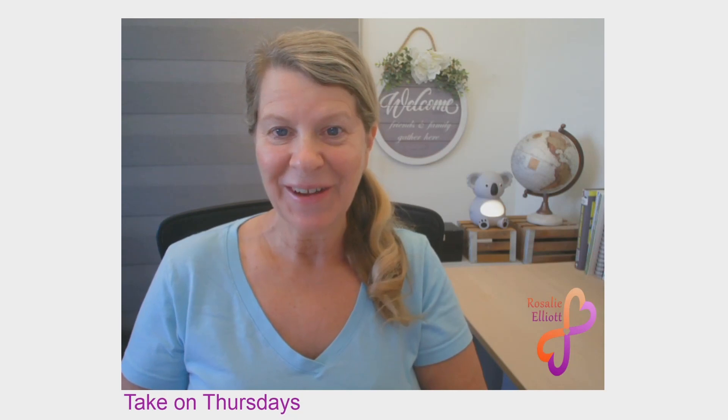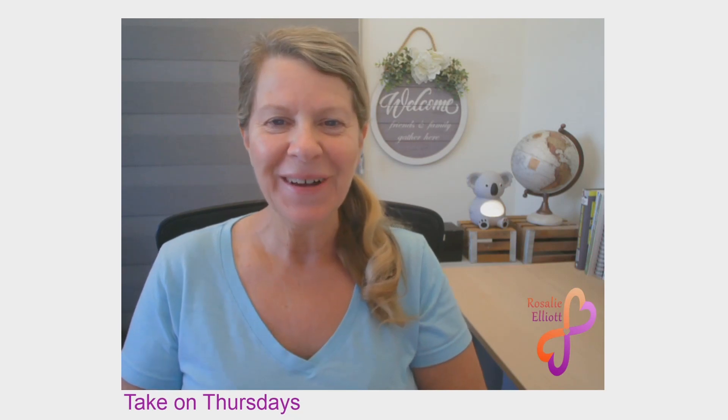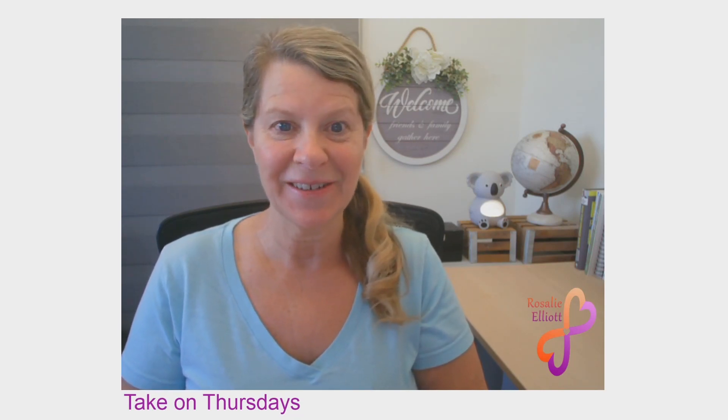Today's video has five great wild orange essential oil recipes. Are you ready for a boost of refreshment? Hi, Rosalie here. Welcome to Take On Thursdays, which is part of my Daily Visions of Excellence series.